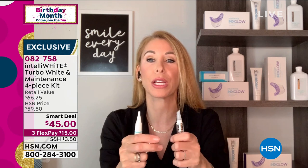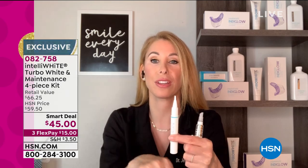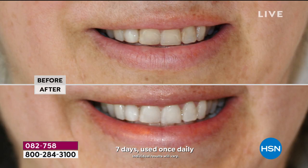So we're getting you white, we're keeping you white, and you're doing it with zero sensitivity. Because our gels are pH neutral, you're actually whitening safer, faster, better — and it stays longer because it's not hurting the integrity of the enamel. You're also getting the turbo paste, which preps your teeth to make the whitening work better, faster, safer, deeper, and in half the time.